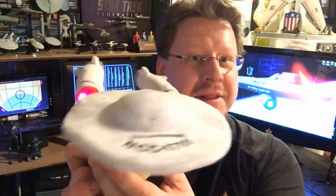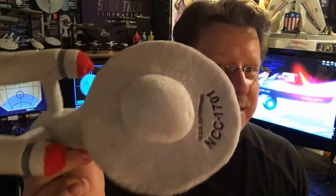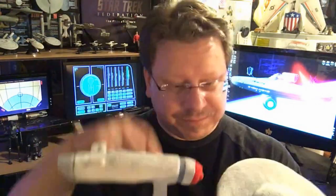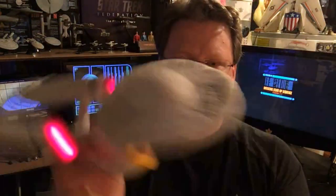I just saw on the TrekYards page somebody posted that the original Enterprise was in Star Trek Beyond — it's in a scene being held by somebody in the background when Sulu hugs his husband or boyfriend. It's a little light-up Enterprise. The TOS Enterprise is in Star Trek Beyond — just so you guys know. Go check it out on the TrekYards Facebook page; they circled it — some little kid is holding a stuffed plushie of the original Enterprise.